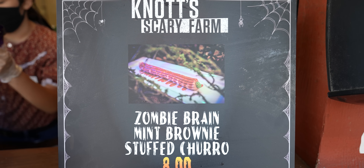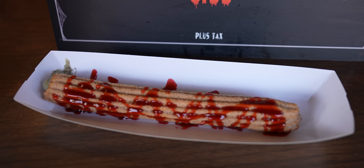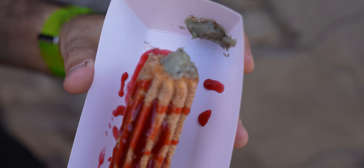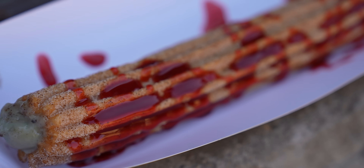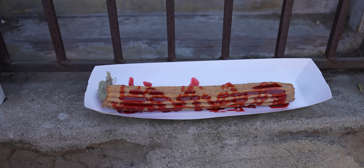The Zombie Brain Mint Brownie Churro doesn't look exactly like it does in the photo. The photo shows the insides look like green zombie ooze, and here it looks like sewer sludge or something. But the raspberry on the outside looks very bloody and very tasty. I mostly just taste that raspberry topping — the blood. I don't really taste the chocolate and mint. I can see it oozing out. This might be one of the most unappetizing-looking churros that Knott's has ever produced. But in terms of rating, I'm going to give it a 4 out of 5.